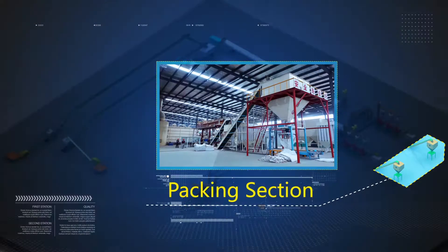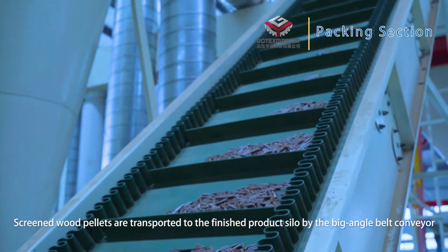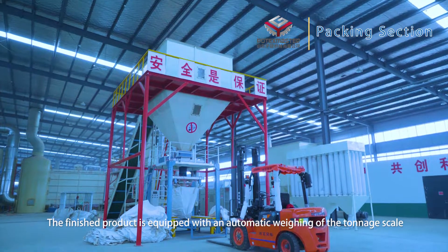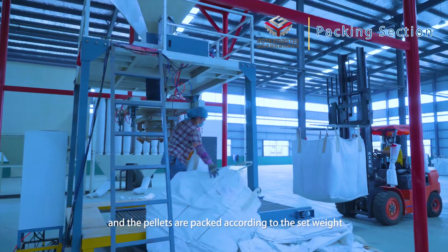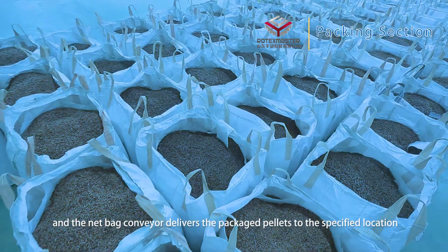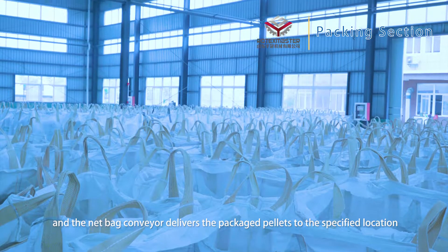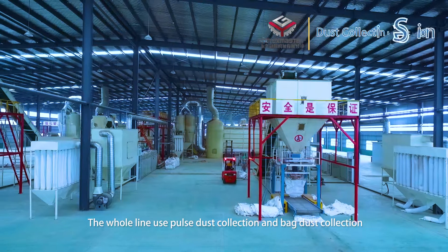Packing section: Screened wood pellets are transported to the finished product silo by a large-angle belt conveyor. The finished product line is equipped with an automatic weighing tonnage scale, and the pellets are packed according to set weight specifications. A return belt conveyor delivers the packaged pellets to the designated location.